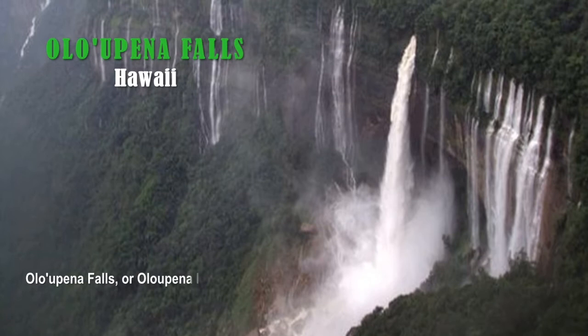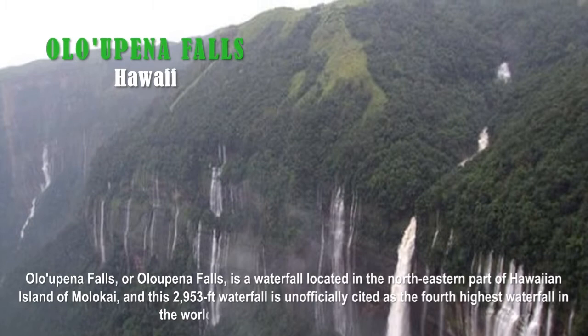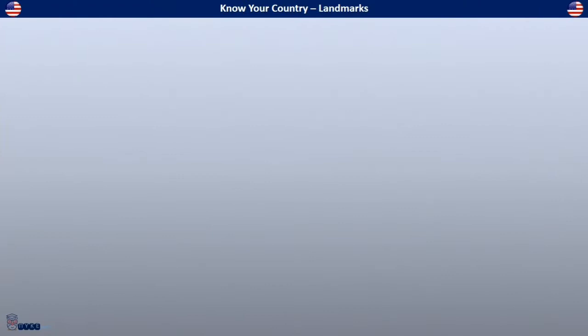The answer is Olapena Falls, located in Hawaii. Olapena Falls is a waterfall located in the northeastern part of the Hawaiian island of Molokai. This 2,953-foot waterfall is unofficially cited as the fourth-highest waterfall in the world and the highest in the United States.